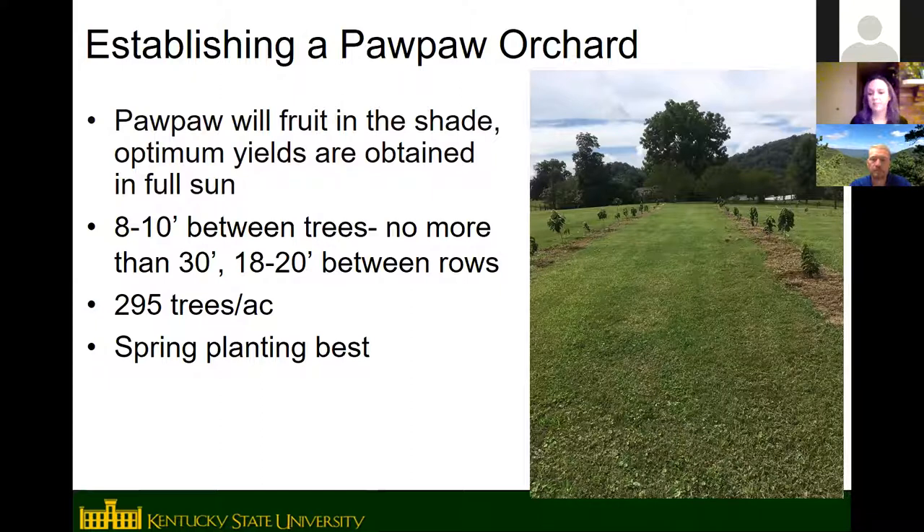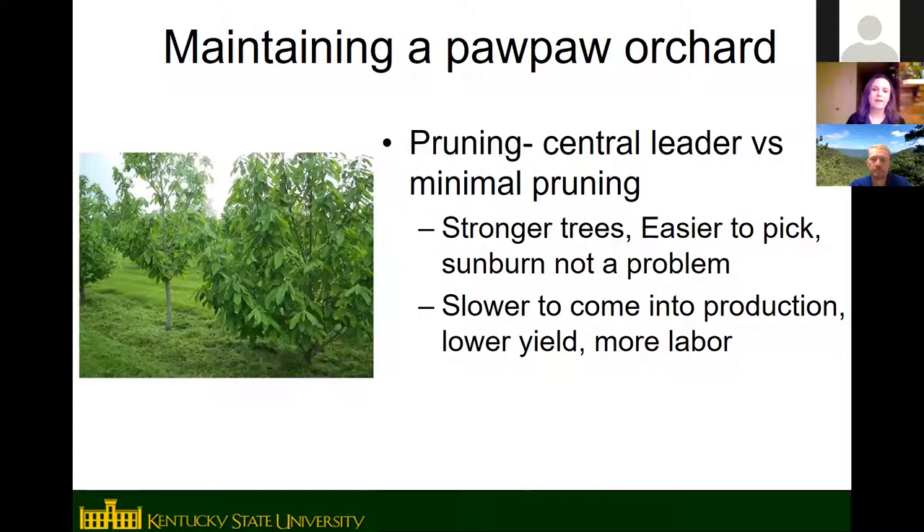Spring planting is recommended for pawpaws rather than fall, because pawpaw roots are thought not to grow over the winter. A lot of trees are still active with growing roots during winter, but pawpaws don't — so if you plant them in the fall, they just sit there until spring.